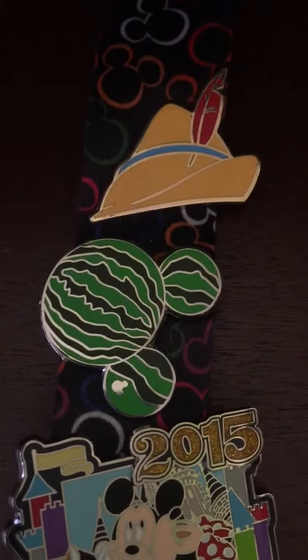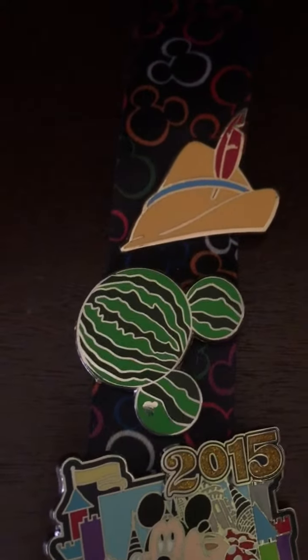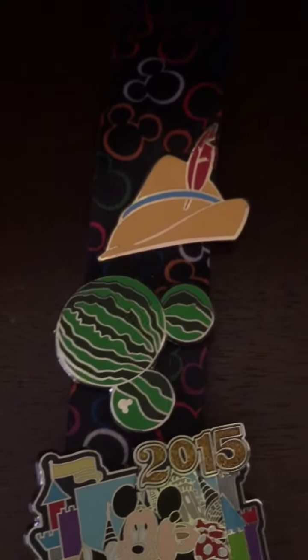Then a watermelon Mickey head and a Robin Hood hat — I believe both will be traders. I thought it would be good to have a couple of traders on my lanyard this time around.